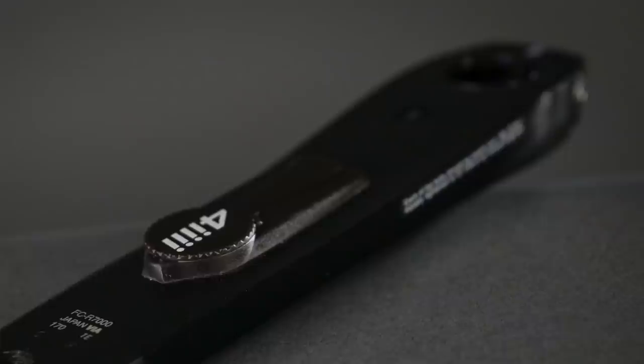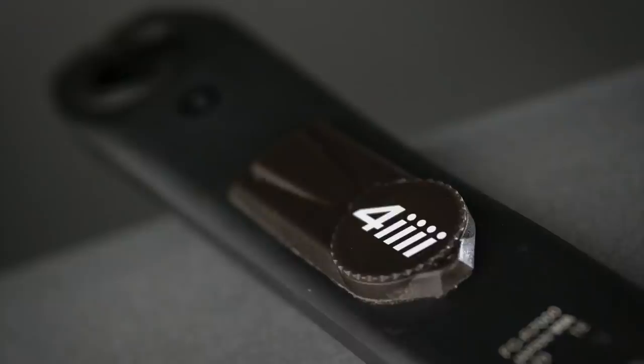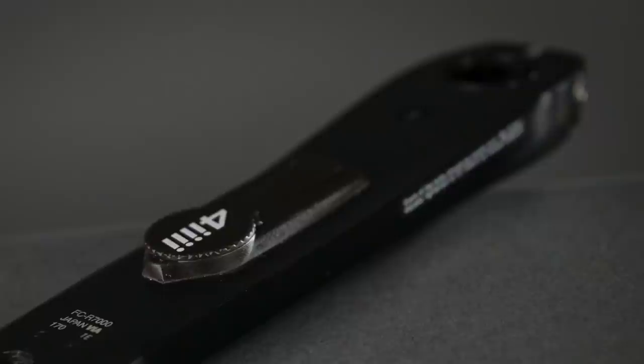And finally — drum roll — it's time for our product of the month. It's the 4iiii Precision 3 power meter. It's reliable, connects quickly, and has a longer battery life than the previous model — up to 800 hours. It also gave consistent data, making it really easy to train with on a daily basis. For UK users, this is also the fastest way to get your existing crank converted to a power meter. Reviewed with Shimano 105 R7000 cranks, and if you already have a compatible crank, 4iiii will install the P3 for just under £300 — send the crank in on a Monday and have it back for your weekend ride.